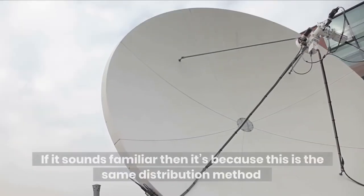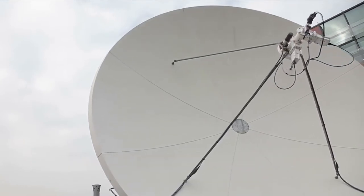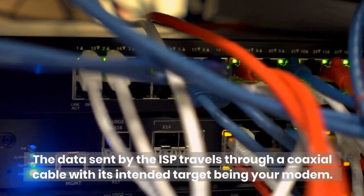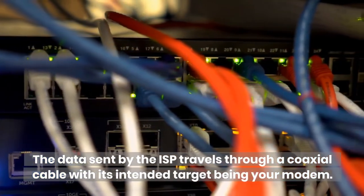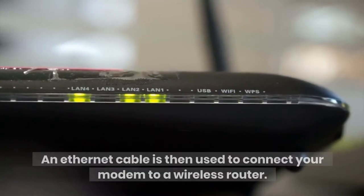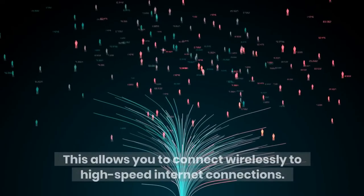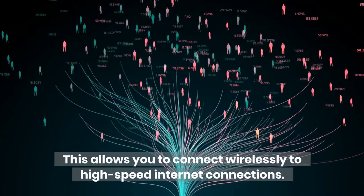If it sounds familiar, it's because this is the same distribution method employed in cable television services. The data sent by the ISP travels through a coaxial cable, with its intended target being your modem. An Ethernet cable is then used to connect your modem to a wireless router, allowing you to connect wirelessly to high-speed internet connections.